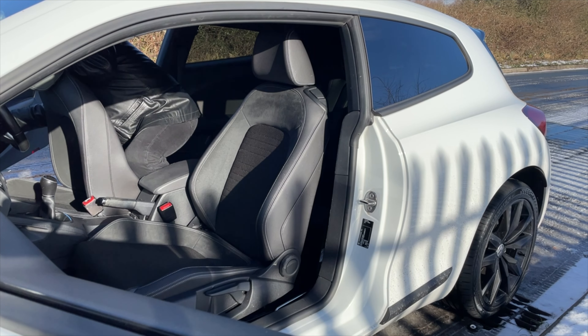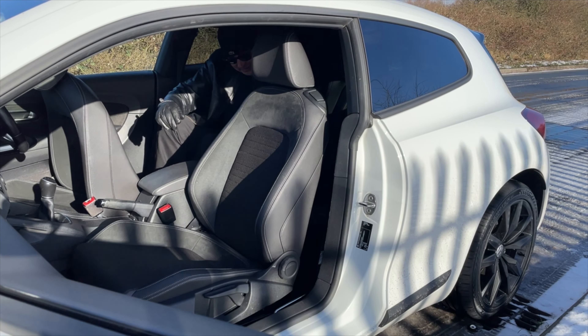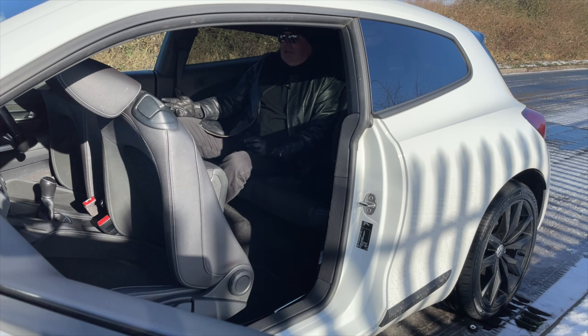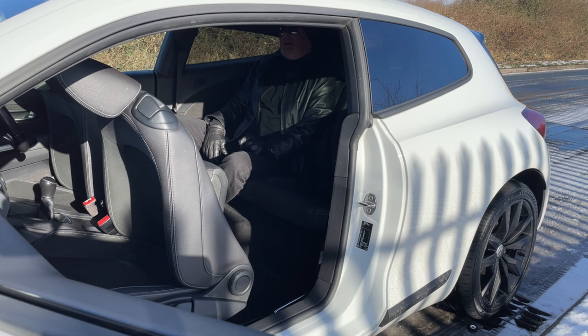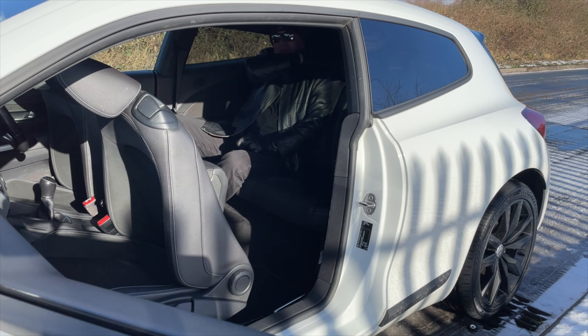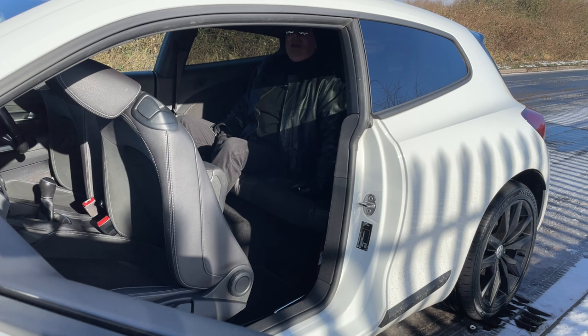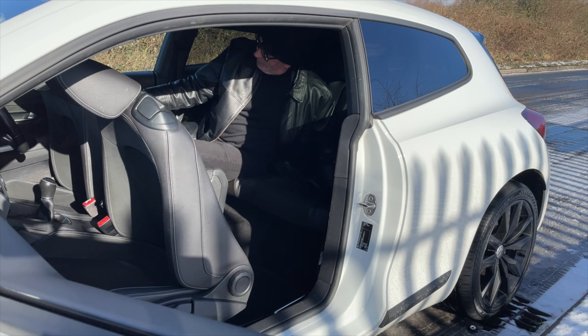It's a 1.4 TSI Blue Motion Tech GT Black Edition 2017, on a 66 plate, one owner from new, has done 40,747 miles. Fuel economy: urban 41.5 mpg, extra urban 62.8 mpg, combined 52.3 mpg. 0-60 time of 9.3 seconds and a top speed of 126 miles per hour, out of 123 brake horsepower.